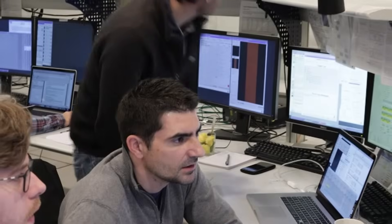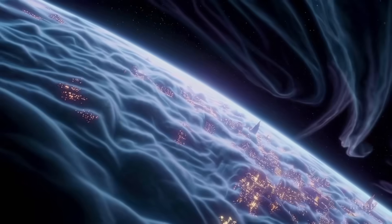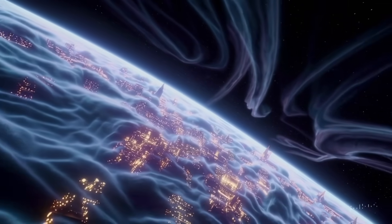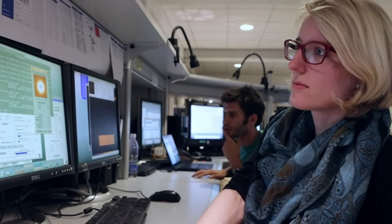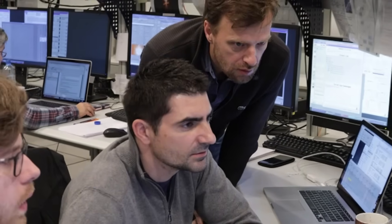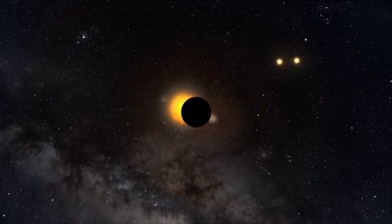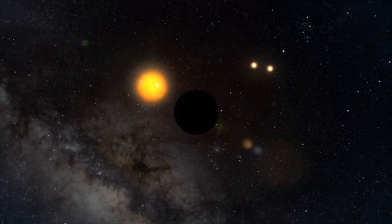The image shows a rocky world slightly larger than Earth, with a landscape that hints at geological activity. There are variations in surface brightness that suggest mountains or large continental ridges. Subtle thermal differences detected across the hemisphere facing its star suggest active weather patterns — winds perhaps, or even something resembling cloud cover.